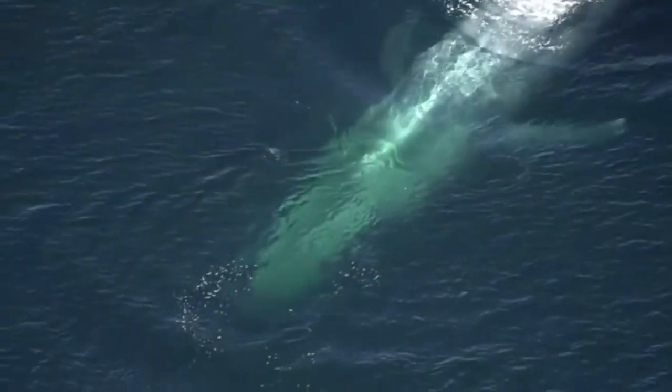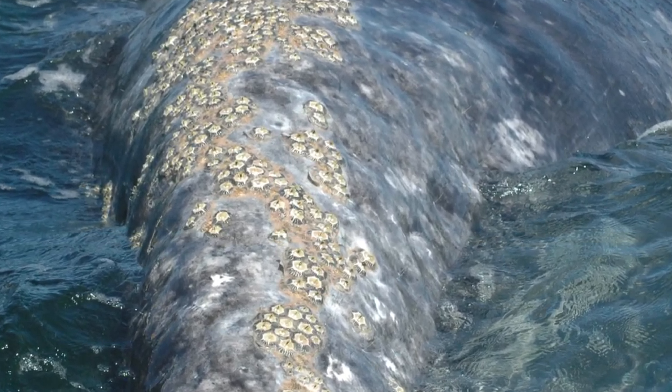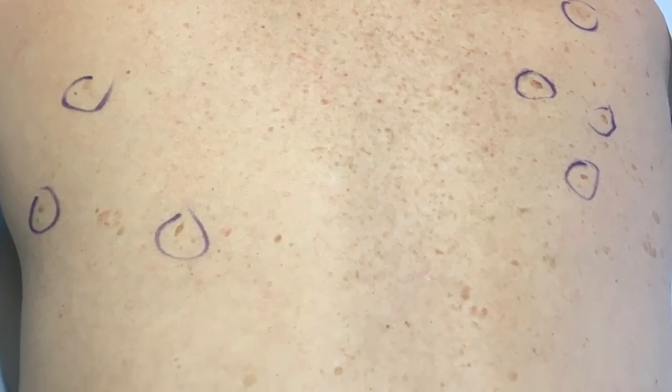The whale is a beautiful and majestic creature, but sometimes its beauty and comfort is marred by the presence of barnacles on its surface. Turns out, humans get a version of barnacles too, and I have a whale of a tale about mine.